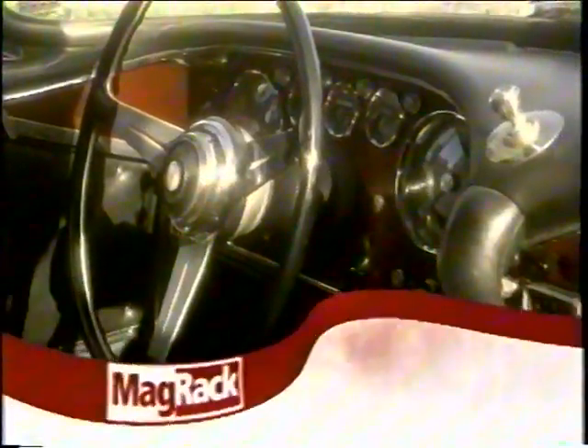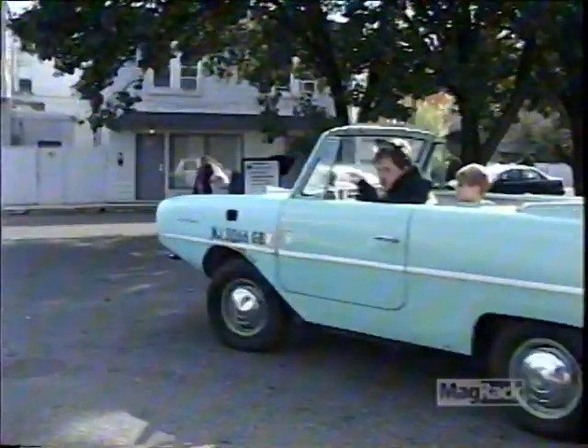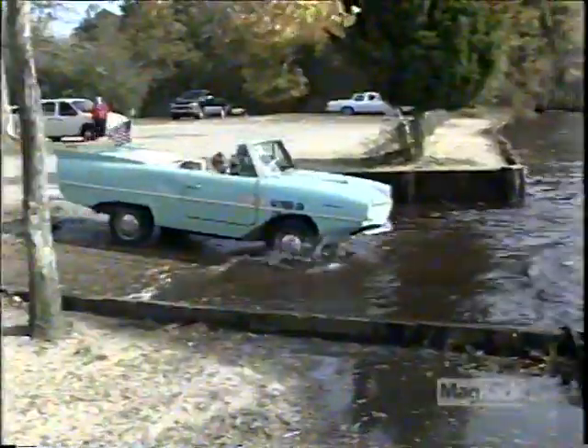You've arrived at Magrack, and now, Classic Cars. A car that swims? A boat that drives? Who needs a trailer? Drive in and drive out, no messing about.